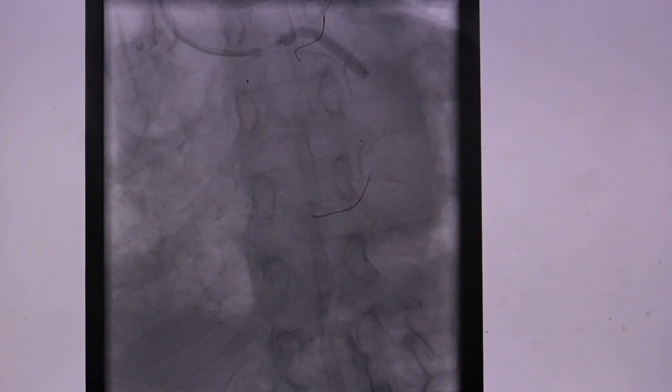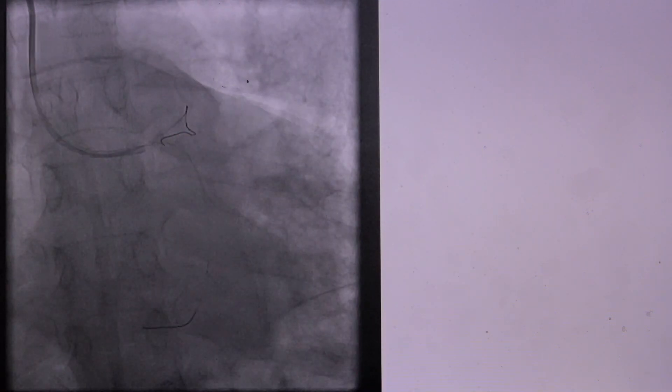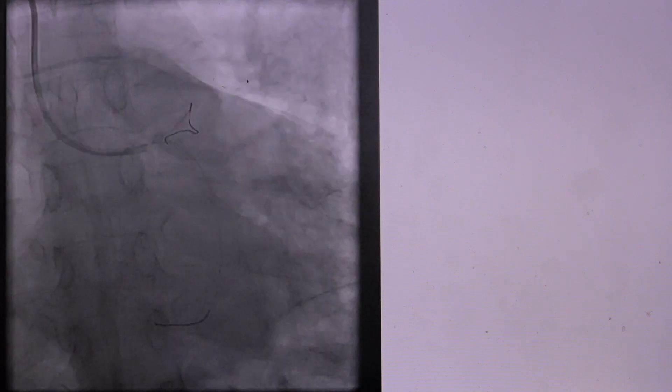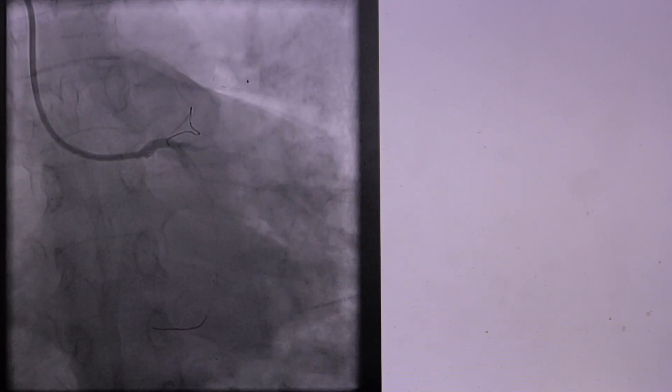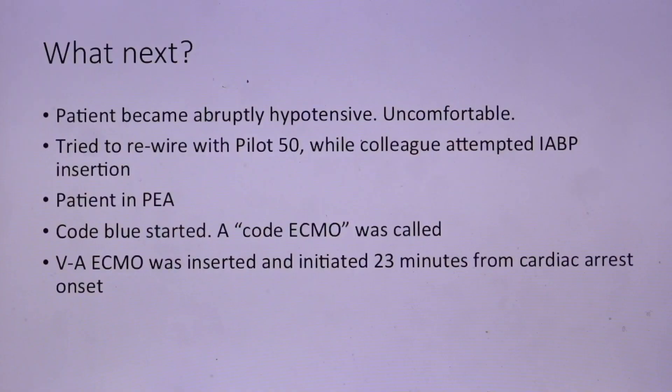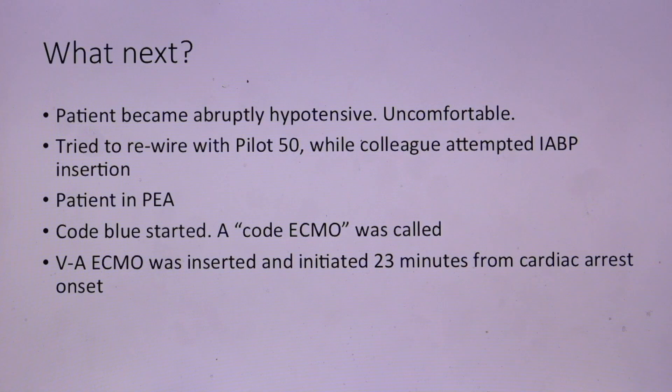This is the stent being deployed. Unfortunately, after the stent was deployed, the patient became very agitated, dropped his pressure very quickly. Despite the ostium of the LAD looking free of significant disease, the LAD had completely occluded. The patient became abruptly hypotensive. I called my colleague from the next room who was trying to get a balloon pump going while I was trying to wire the LAD. I tried to wire with the Pilot 50, but within a few minutes the patient went into PEA and we started a code blue.